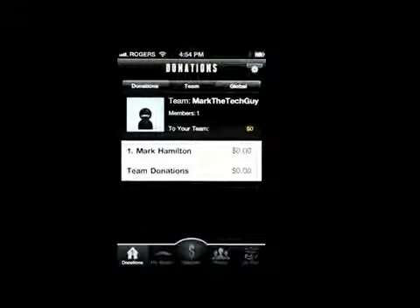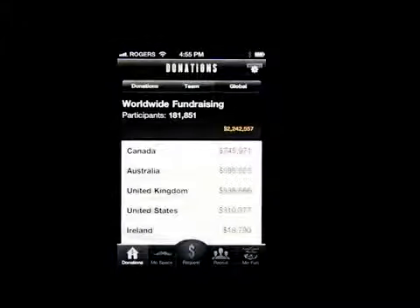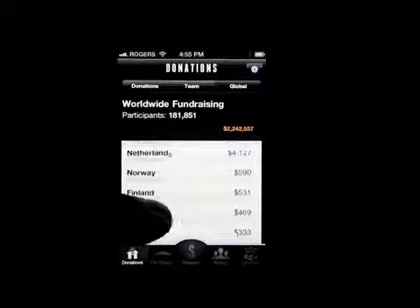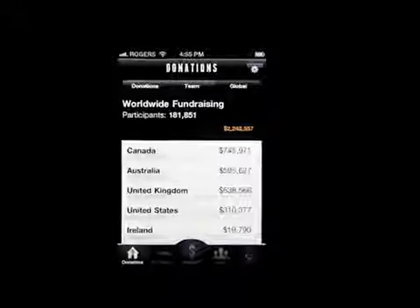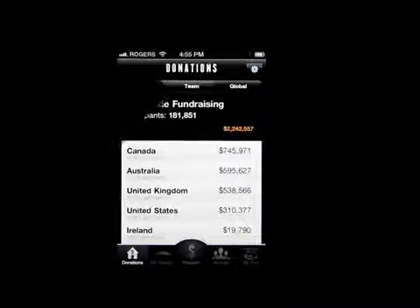There's donations, team, and global tabs. I'm going to click on team — I'm the only one on the team right now, so I need more members to sign up. On the global charts, Canada is in first place. They've raised seven hundred and forty-five thousand, nine hundred and seventy-one dollars. You can see the list of countries involved and how much money each has raised, which is a pretty cool option.